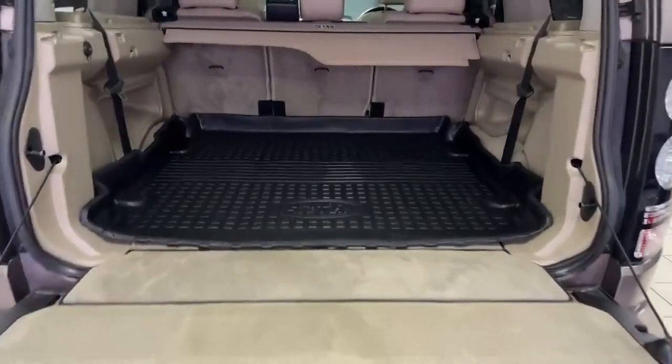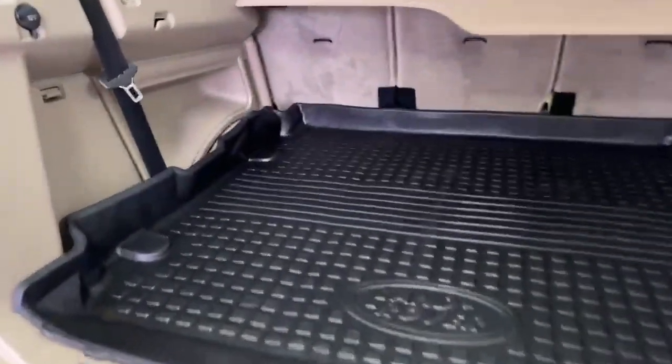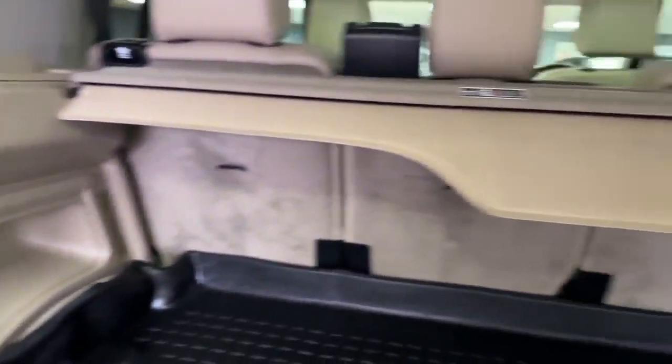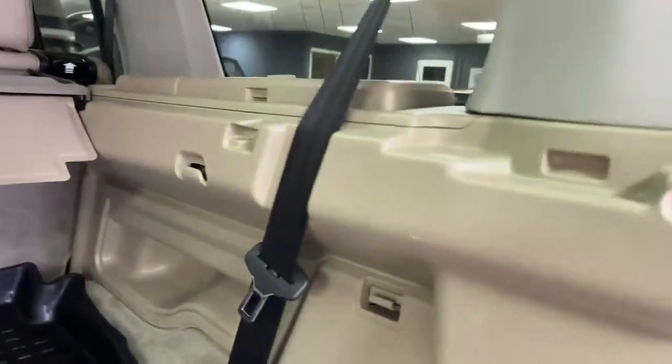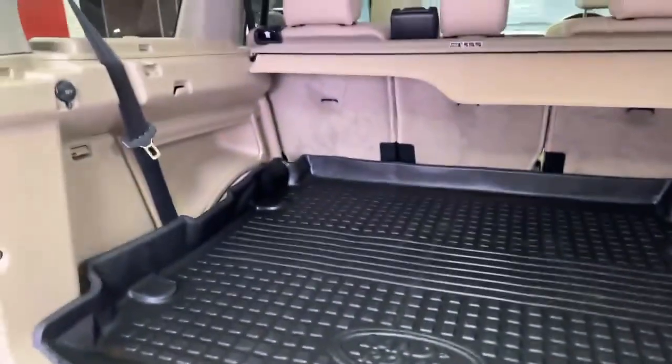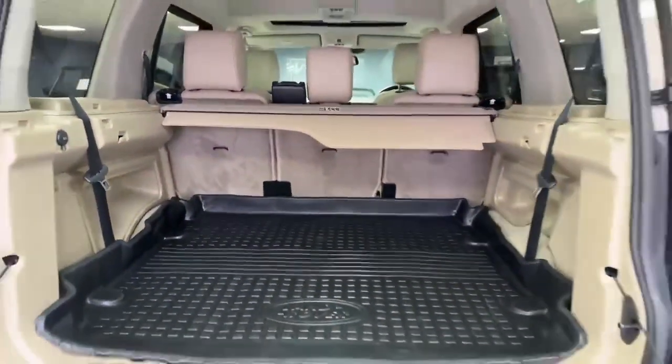Into the boot area — this is always the telltale with these Discoveries. You can see the plastics are in very good order, very minimal wear. Got the load cover, and it's always a good sign when you see these floor mats covering your sixth and seventh seat. There's a tiny little bit of wear in the carpet just there, but you can tell this car has not had a hard time at all.